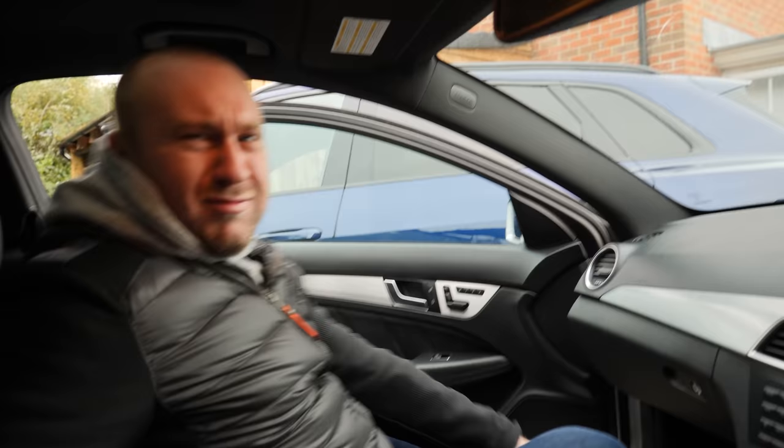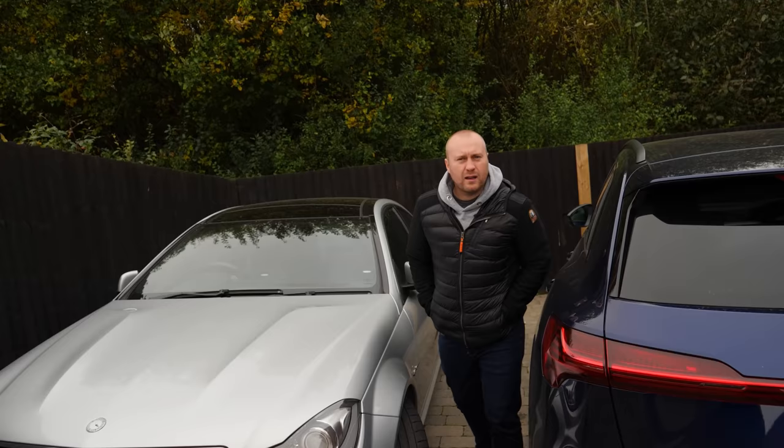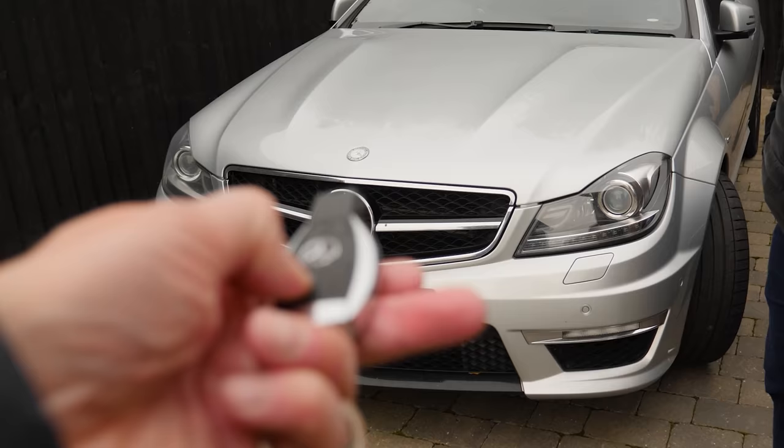It absolutely stinks in there — you're not wrong, mate. As we know, someone said there's two batteries on these: one to do all the locking and stuff and one to start the engine. This worked last time, so that's good.